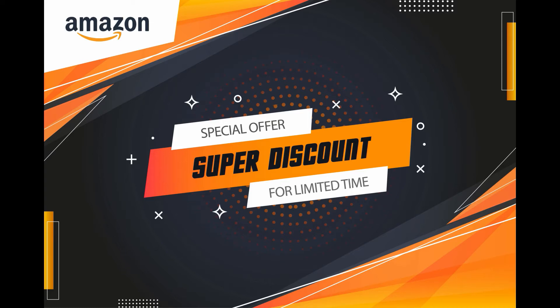Hello, today we are going to discuss what deals are available on Amazon Store under $10. Without wasting our time, let's jump into it.